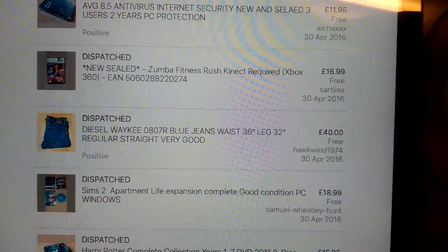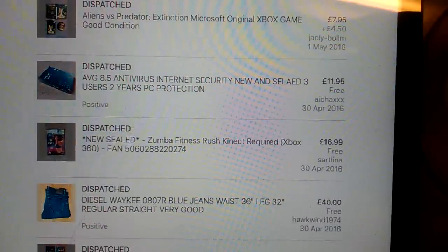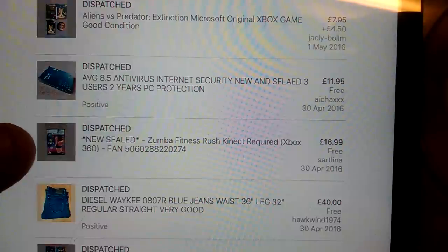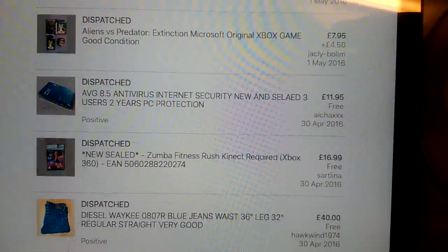These Diesel Wike jeans - I think I paid £10 for those out of a charity shop, and I had them on at £49, took an offer of £40 on them. Zumba Fitness, £17 on that, which was nice. I picked up another one of those when I had this one listed - I had this one listed for £18.99, picked up another one, so I just knocked the price down to £16.99 and sold the pair of them. Sometimes I just take a little bit less, but you've got a repeat listing, it's just easy.